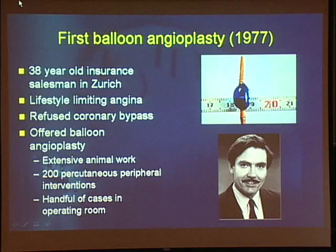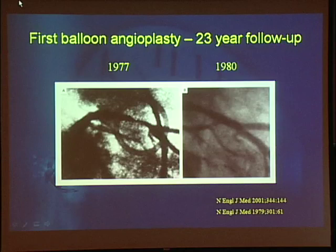The first angioplasty was performed 32 years ago. Andreas Grüntzig is the father of all percutaneous interventions, whether coronary or peripheral. The first patient was a 38-year-old insurance salesman in Zurich who had lifestyle-limiting angina but refused coronary bypass surgery. Grüntzig offered him balloon angioplasty. Prior to this first patient, the balloons had been used in animals, there had been 200 percutaneous peripheral interventions, and a handful of cases performed in the operating room with the chest open. His left anterior descending from 1977, when examined 23 years later when his chest pain recurred, actually looked fine on repeat angiography.